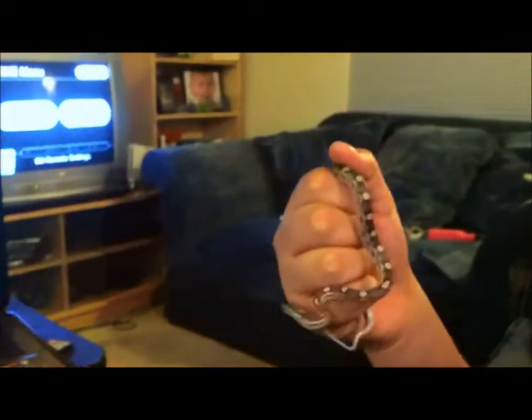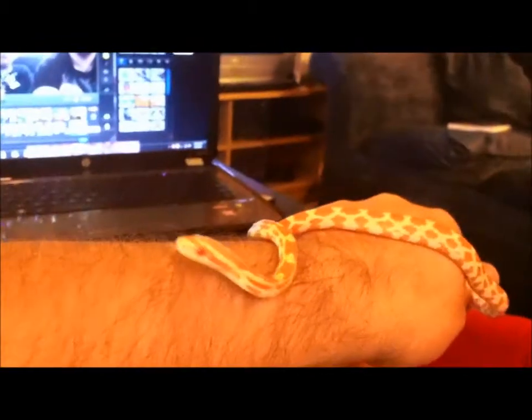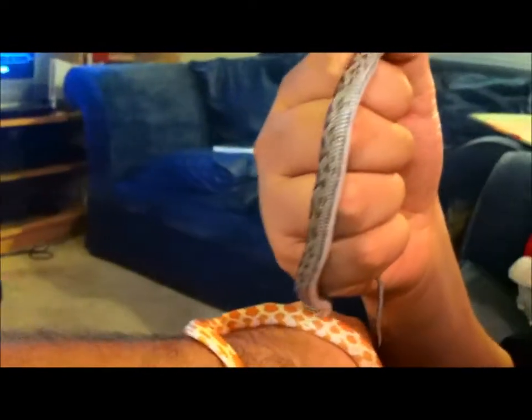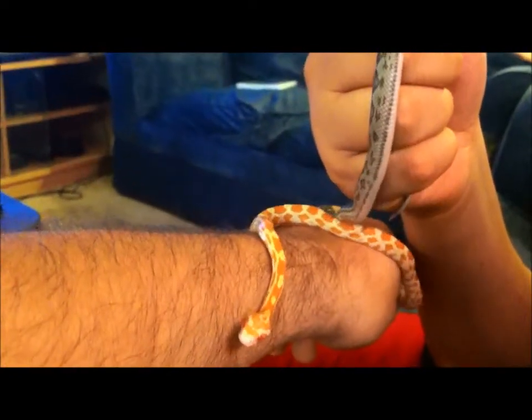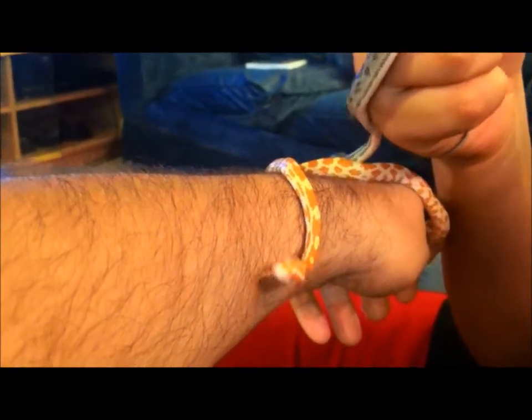Right now they're just on pinkies still. She's only about nine or ten grams and he's about thirteen, so he's maybe an inch or two longer. That's our corn snakes. Next video we'll show you the ball pythons. Later, bye-bye.